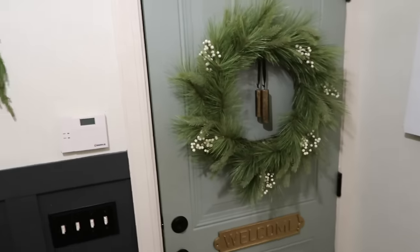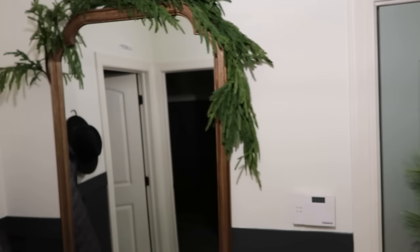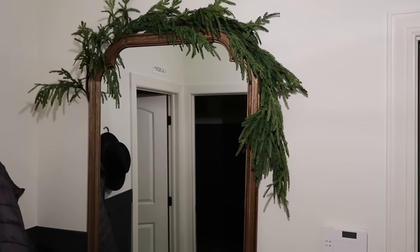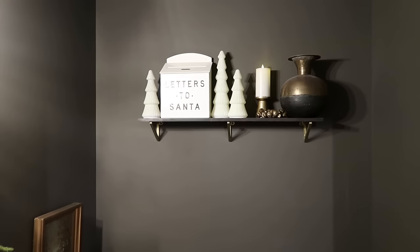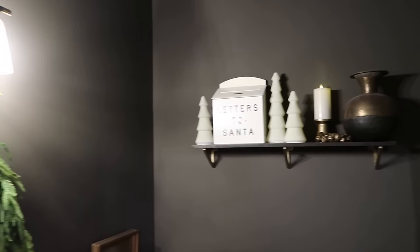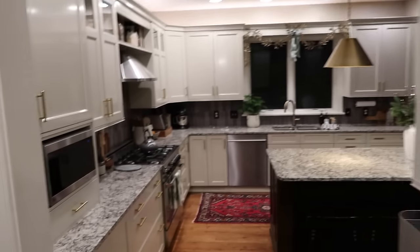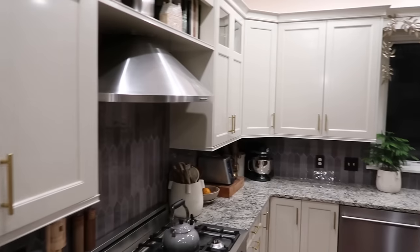This is when you enter our mudroom. I keep it simple every year — this is an old wreath from Target, and then one of my favorite afloral garlands I just hang over that mirror. Same with our powder room: I just put some garland around the mirror, have a little letters-to-Santa box and a flameless candle. My flameless candles I'll link — they come from Pottery Barn. You are going to see them all over the house; they are my go-to candles.